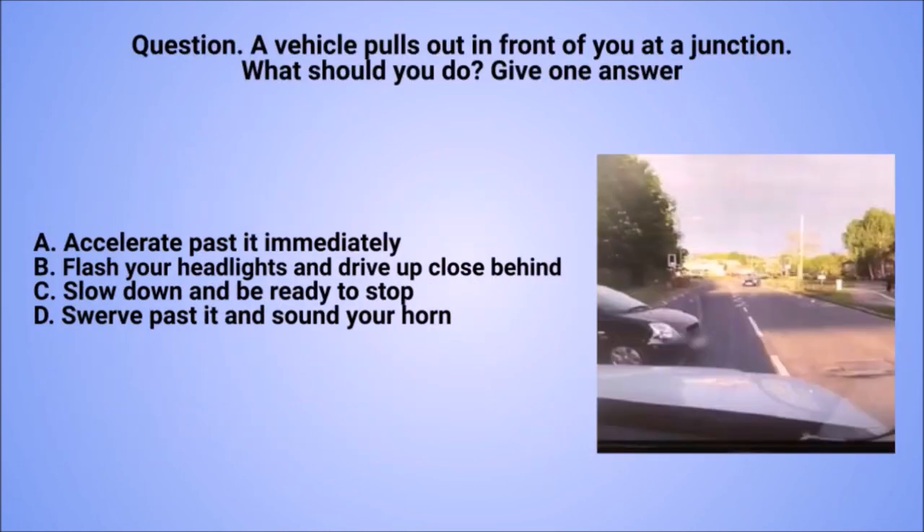Question: a vehicle pulls out in front of you at a junction. What should you do? Give one answer. A. Accelerate past it immediately. B. Flash your headlights and drive up close behind. C. Slow down and be ready to stop. D. Swerve past it and sound your horn.